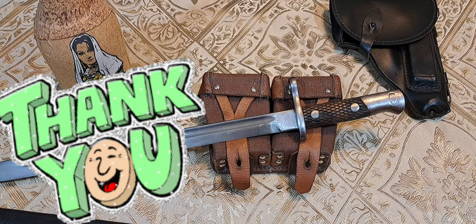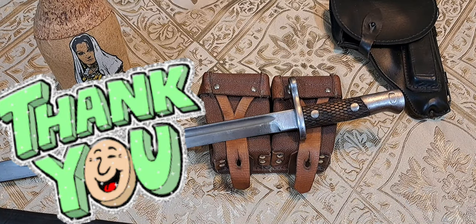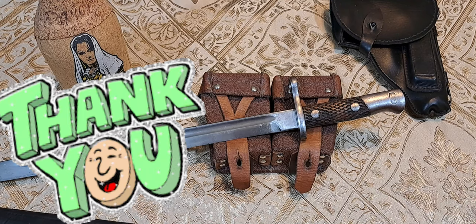Anyway, I hope you enjoyed the video and found it informative. I really appreciate everything you guys do for the channel. If you'd like to see more content like this, go ahead and subscribe. Thanks again.